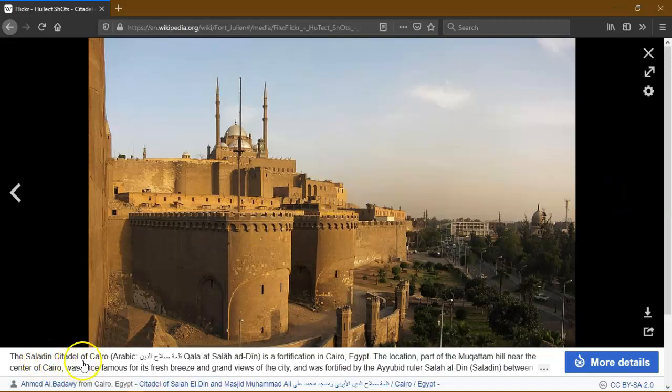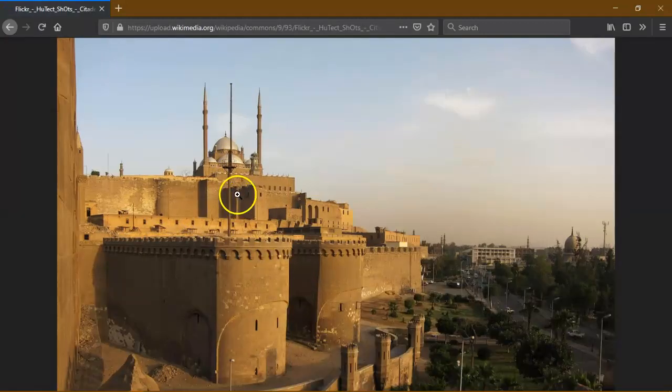The Saladin Citadel of Cairo is a fortification of Cairo, Egypt. Its location is part of the Muqattam Hill, near the centre, famous for its fresh breeze and grand views. And look at these structures — I think they were like an aerial, some sort of communication aerial, or an olden-day telephone pole sort of thing. There's no way it's just a lightning rod or a flag pole.